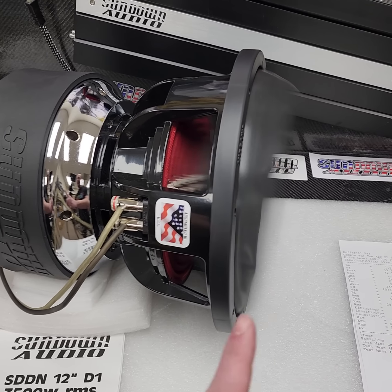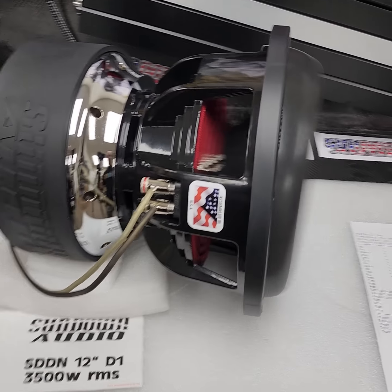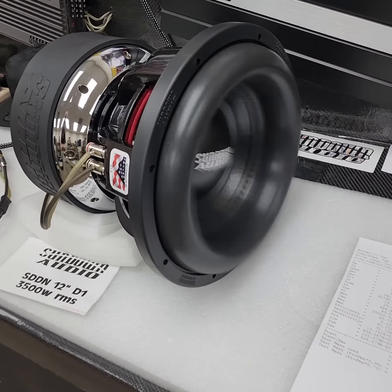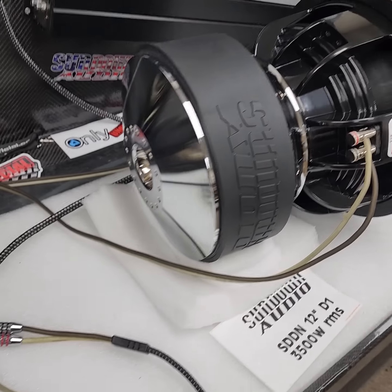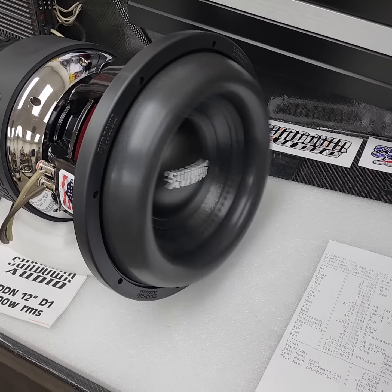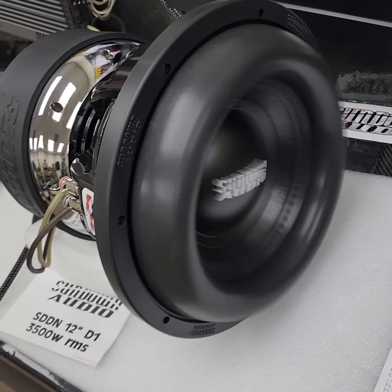Look at how much that baby's moving! By the time this video drops these things should be in stock and shipping from your favorite authorized Sundown dealer or distributor. SDDN 12-inch subwoofer, 3500 watts RMS rating — just an absolute beautiful subwoofer. Look at the size of that motor, built right here in-house in Newton, North Carolina. Let us know what you think in the comments — it's a thing of beauty.